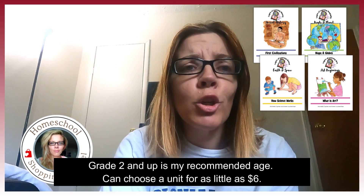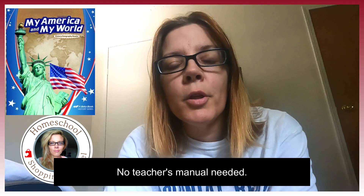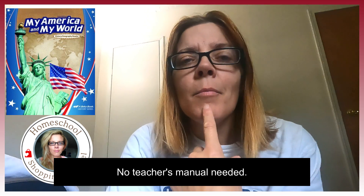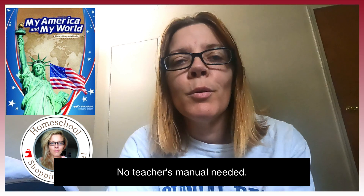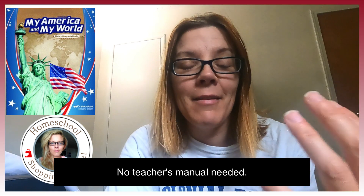Someone asked me what's the best history for ADHD if you're secular. I would recommend Curiosity Chronicles, but wait until they're a little older — maybe around age eight. Another good one is Layers of Learning; I did the China unit and it was pretty good. For younger kids, I like A Becca American History — it's about twenty dollars, very simple, not a lot of words and text.